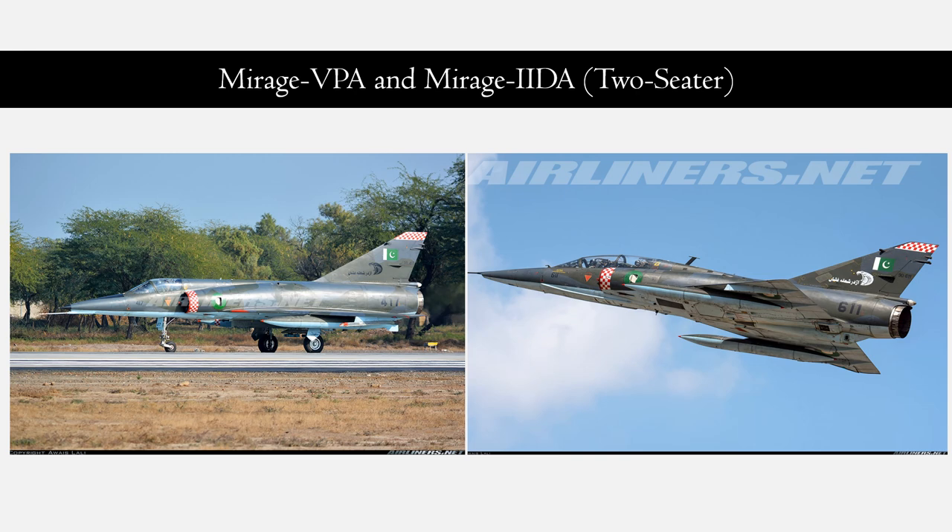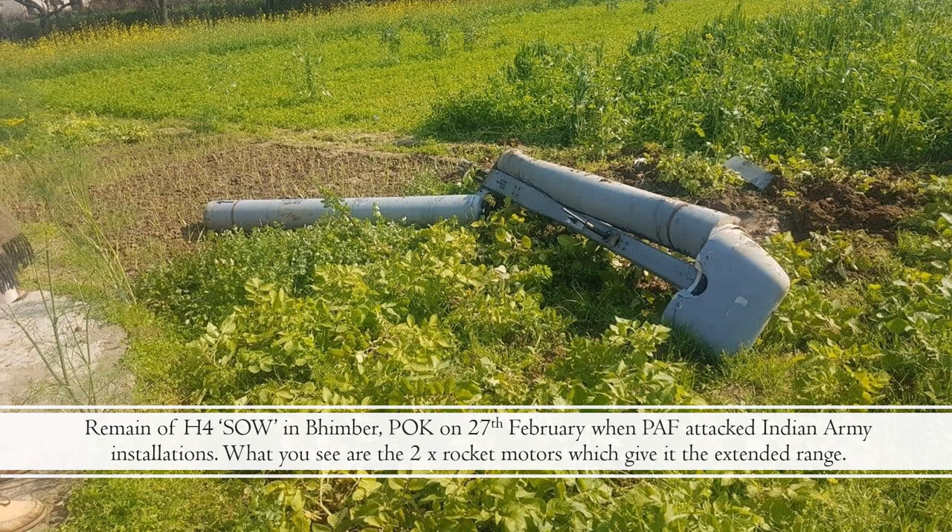During Operation Swift Retort, the H-4 standoff weapon was dropped by a single-seat Mirage 5PA aircraft while it was guided towards its target by an operator sitting in the rear seat of a two-seat Mirage 3DA aircraft. So it took two fighter aircraft to drop and target a single H-4 standoff weapon. These are the remains of an H-4 SOW in Bhimbar, Pakistan-occupied Kashmir, on 27 February, when PAF attacked Indian Army installations. What you see here are two rocket motors which give it the extended range.